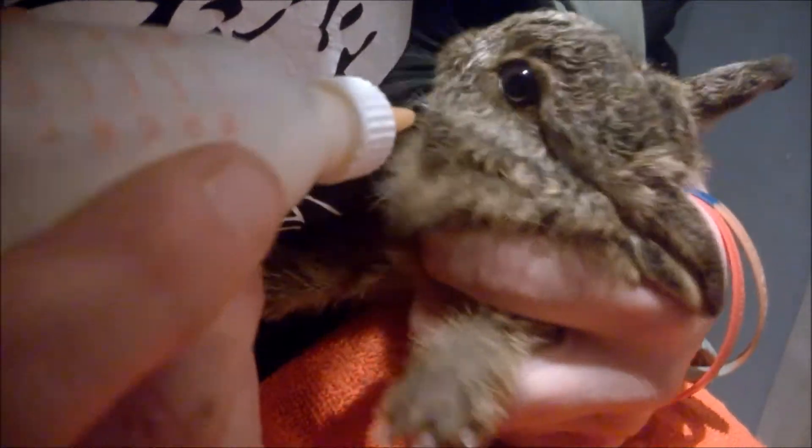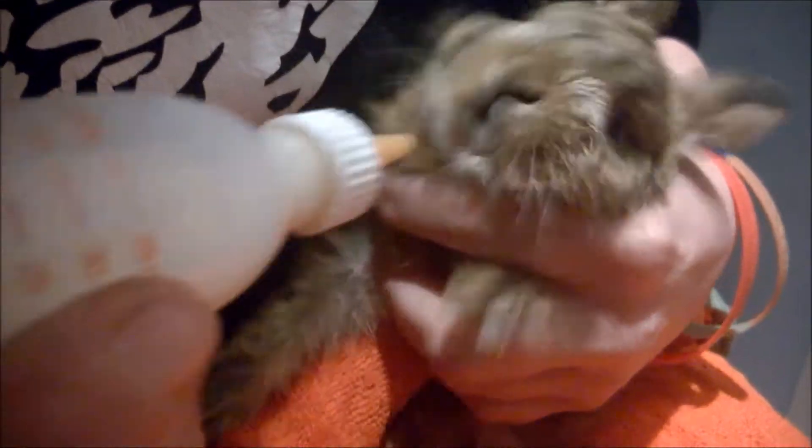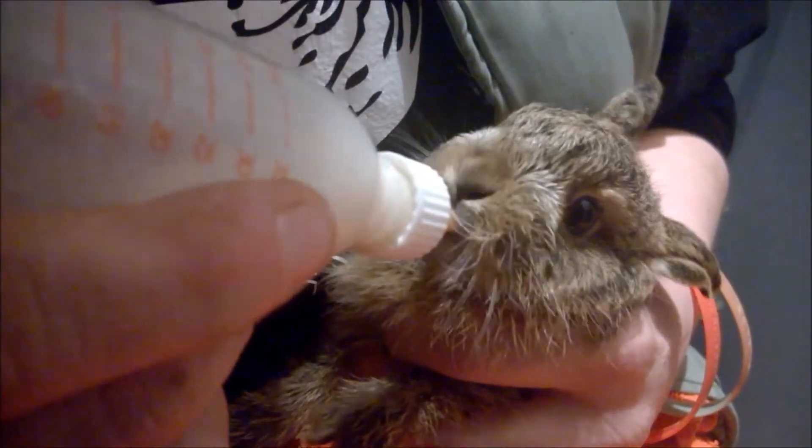She bottle fed him. We looked after him for nearly a month, got his weight up, got him in a position where he's doing very well. He's very healthy. But we haven't got the facilities to look after a hare as he gets older.